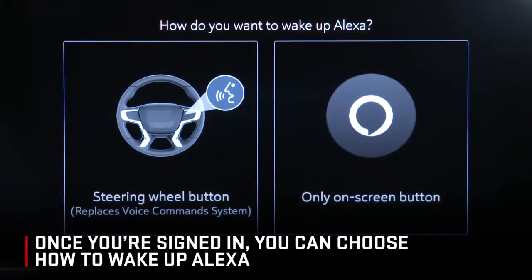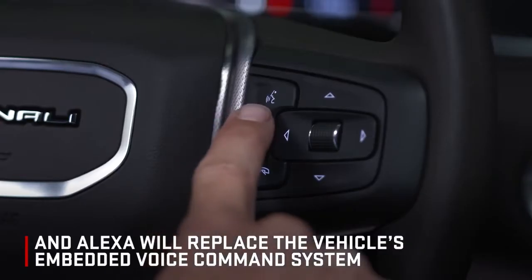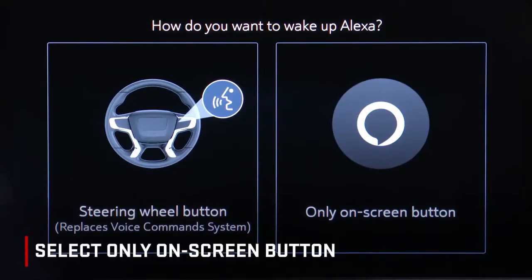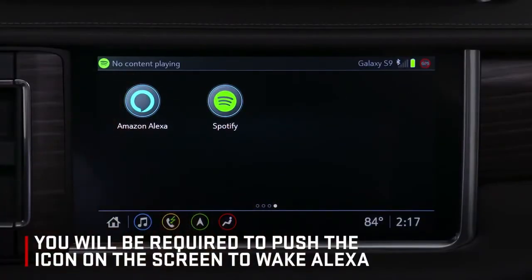Once you're signed in, you can choose how to wake up Alexa. Choose the steering wheel button configuration and Alexa will replace the vehicle's embedded voice command system. Select only on-screen button and it will require you to push the icon on the screen to wake Alexa.